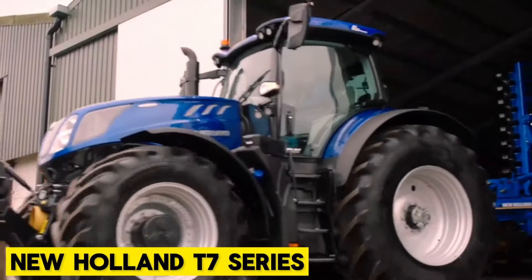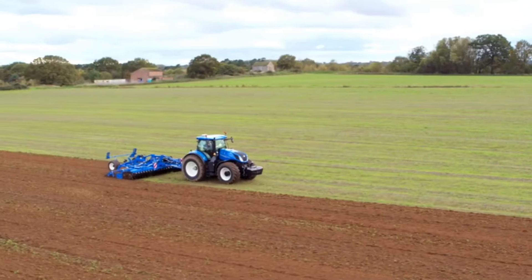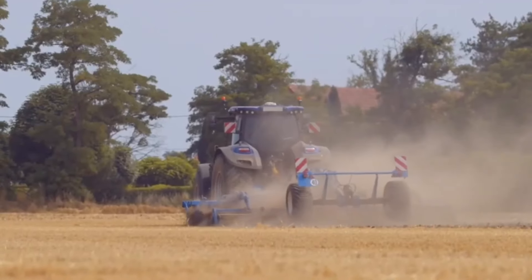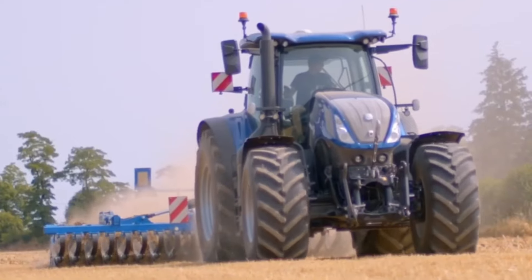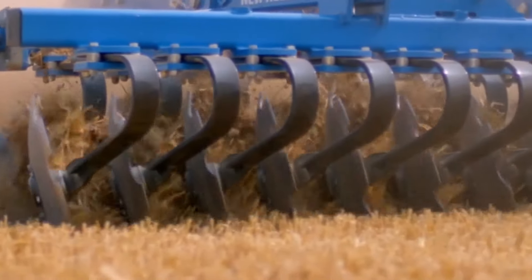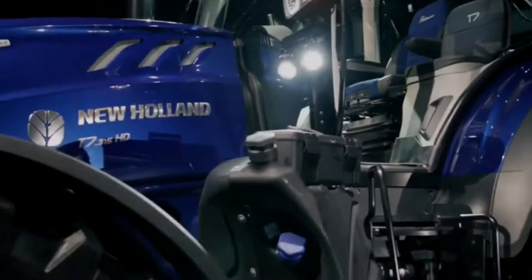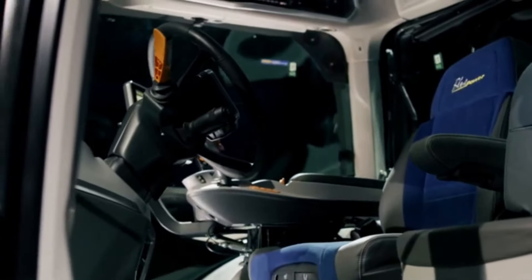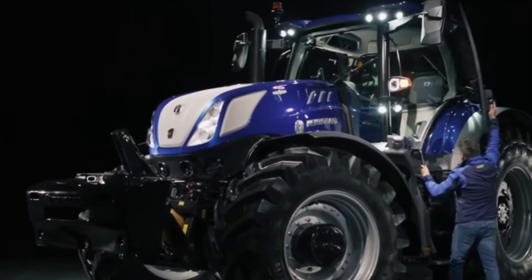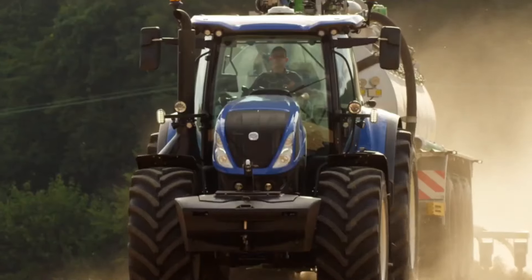New Holland T7 Series. The New Holland T7 Series is equipped with an EcoBlue High ESCR2 engine that meets emission standards. It doesn't matter the kind of operation you want to carry out, the T7 Series has a broad range of machines that will meet your needs. The lighting packages give the interior a comfortable and well-lit feel while ensuring visibility for operators. Furthermore, the machine ensures fuel efficiency and increased work time, providing value for money.